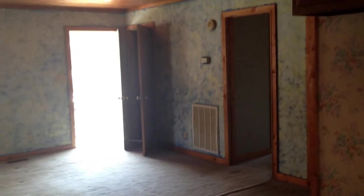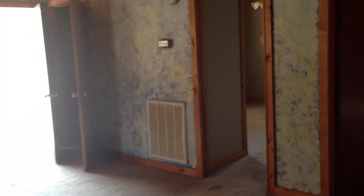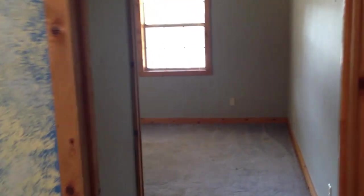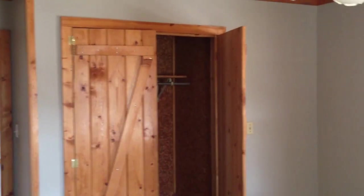Straight ahead is the garage. And if we take that left right there, we go into the two rooms that have the Jack and Jill bath. So right here, off the front door, we have one bedroom. These wood ceilings. The floors are carpeted. You can see the closet here.